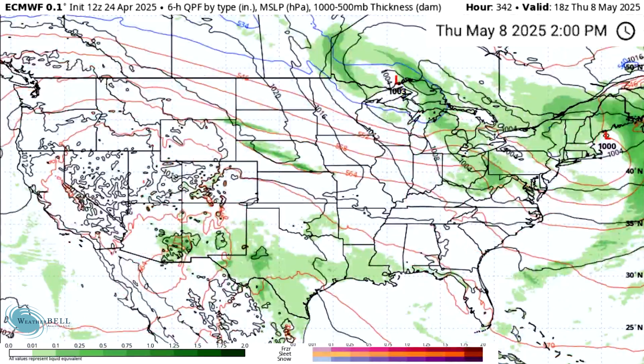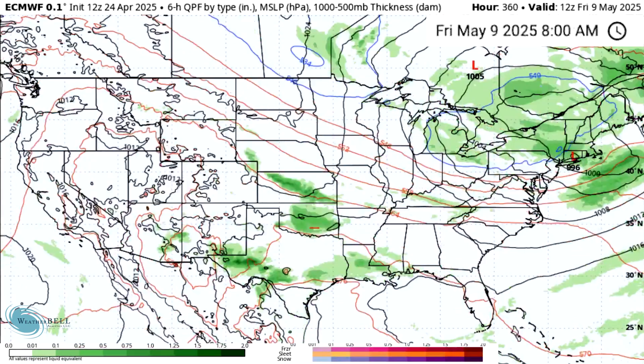By Thursday the 8th, it's a lot of the same — a little more scattered about and a little less widespread, but we are continuing to see that same type of activity. By Friday the 9th, we are cooler in the east but again quite stormy for some spots of the central and eastern states.